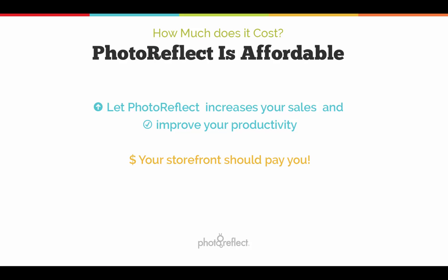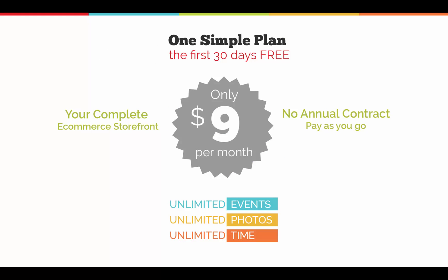You might think our features require a high price tag. However, our fees remain some of the most competitive in the industry. At $9 per month with no annual contract, plus a small commerce fee, you are provided unlimited events and unlimited photos for an unlimited amount of time on our state-of-the-art high-capacity servers.